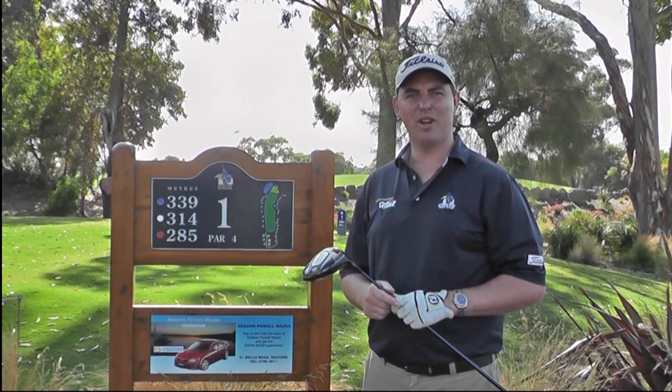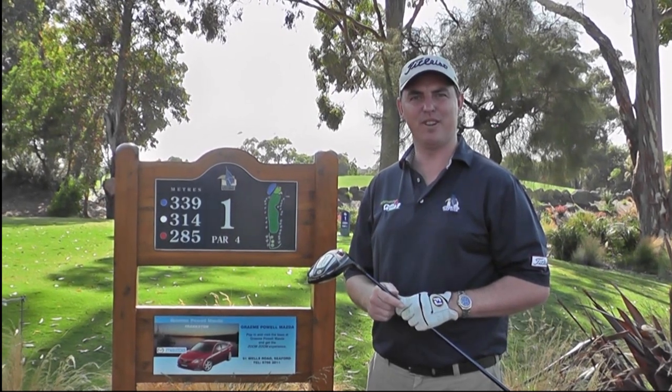Hi, I'm Alan Patterson, Head Professional from Patterson River Golf Club. Today we're going to show you how to play the first hole at Patterson River.